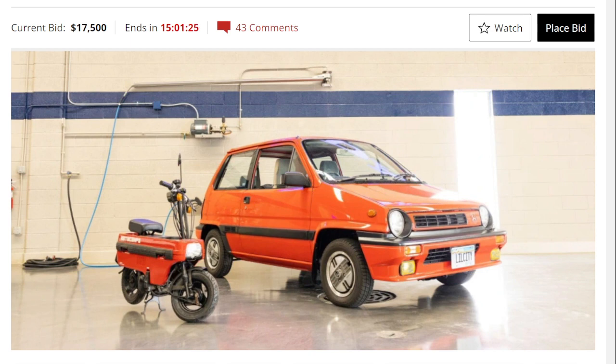Let's talk about the Motocompo. For those who don't know, the Motocompo is a tiny foldable scooter originally designed to fit inside the trunk of a Honda City. It was a perfect solution for city dwellers who needed to park their cars far away from their homes or offices but still needed a quick and convenient way to get around town.